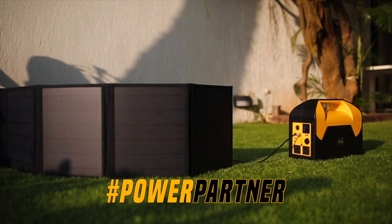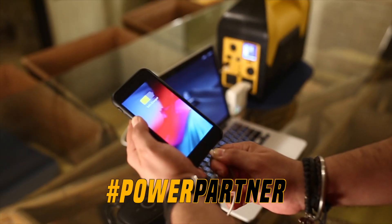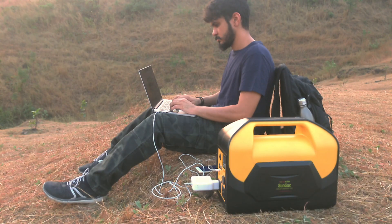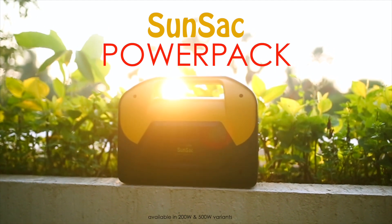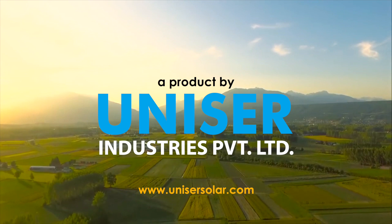We have created the Sunsat Power Pack to be your all-in-one power partner for all your essential appliances, and bring them to life anytime, anywhere. This is the Sunsat Power Pack. Solar. Charge. Go. A product by Unisir Industries.